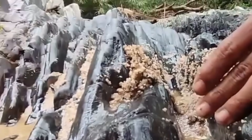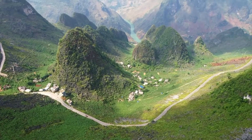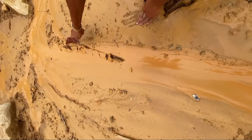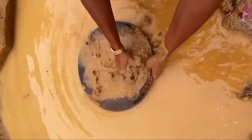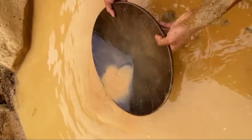If you dig there, you are not guessing — you are acting on nature's blueprint. The gold that once tumbled with force has likely come to rest right beneath your feet. The muddy trick demands patience. Every scoop must be treated like a story waiting to be read. Wash the mud slowly, carefully, watching what remains after the lighter silt drifts away.